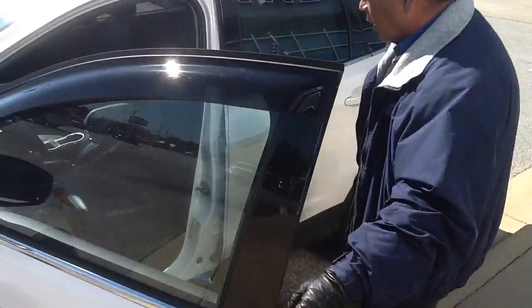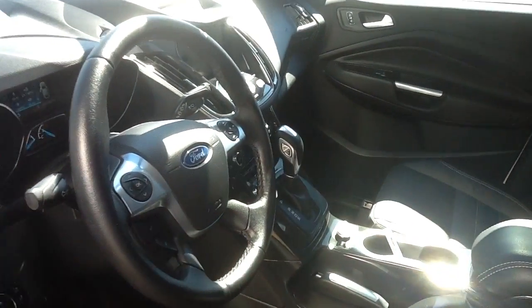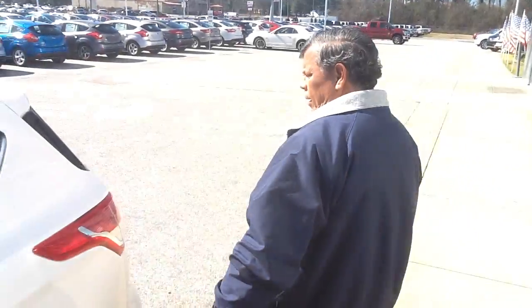If you look inside, you can see it's all leather, nice leather. It's got all the navigation, everything that is required on a Titanium top-of-the-line Escape.